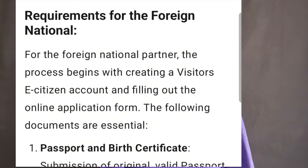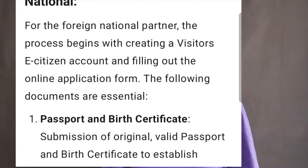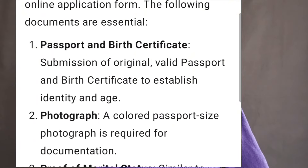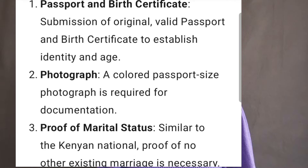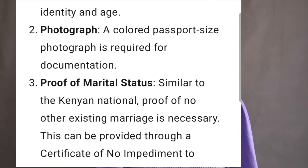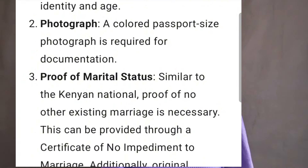The certificate of no impediment is a document that states that he has no impending marriage in his country. If he's divorced he has to produce the divorce papers, and if the divorce is older than two years he still needs to produce the certificate of no impediment. If the spouse is deceased he needs to produce the death certificate of the deceased spouse, and if the death occurred more than two years ago he still needs to bring the certificate of no impediment.